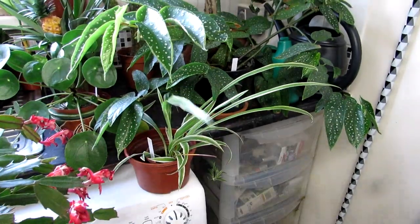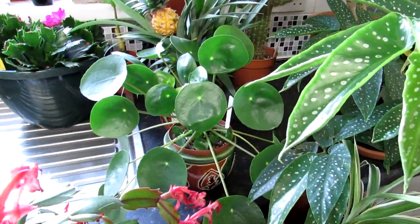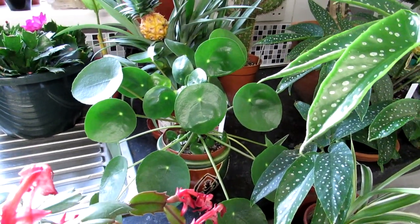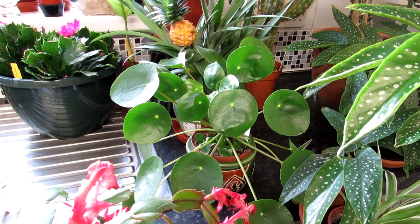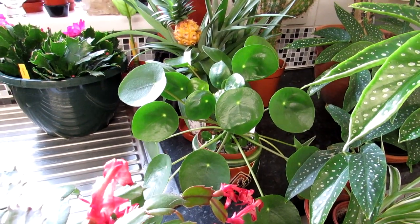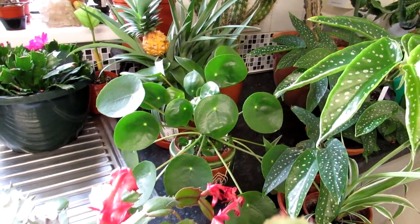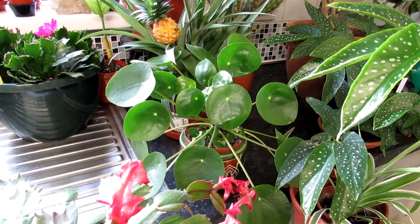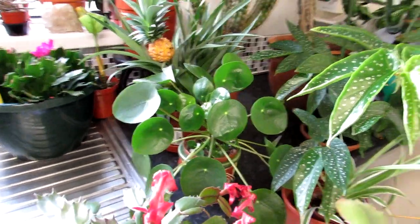Here we have a little Chlorophytum, and a lovely Pilea peperomioides. This little beauty was gifted to us by our beautiful friend Nelly from 'Collection of Unseen Nature' — so thank you Nelly. It's doing very well. If you're not familiar with Nelly, do go over and subscribe to her incredible channel. She has amazing videos and the most incredible exotic pets as well as some beautiful plants.